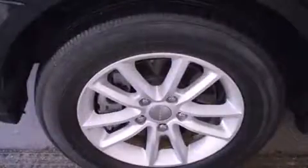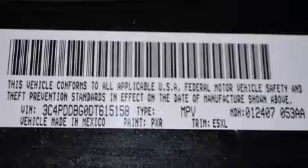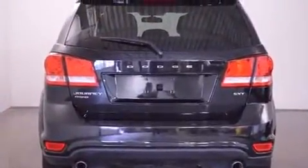It's equipped with tons of terrific amenities, but it won't break your budget, such as remote keyless entry, front and rear reading lights, adjustable headrests in all seating positions, automatic temperature control, front fog lights, rear wipers, and cruise control.